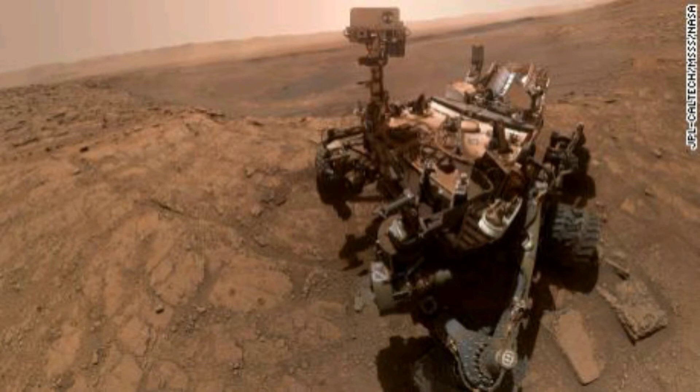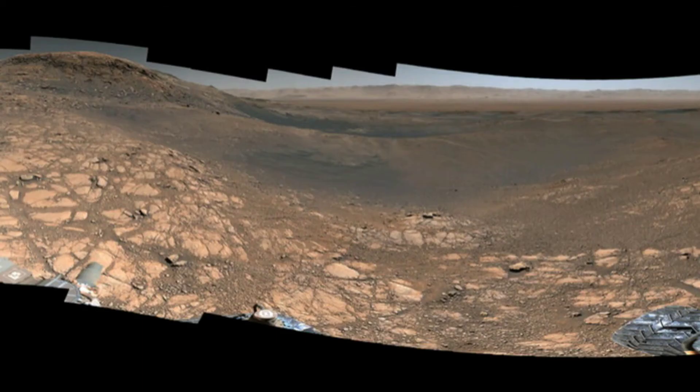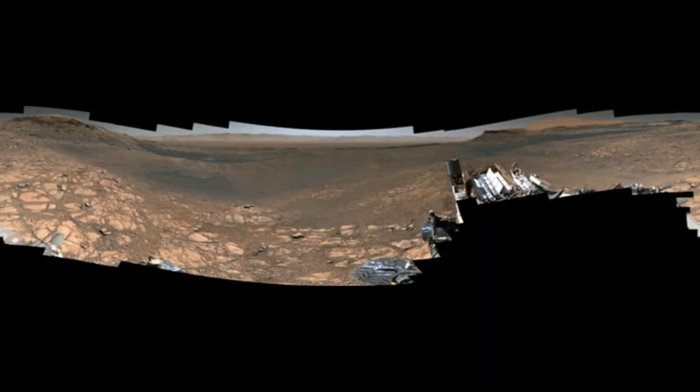Both panoramas reveal Curiosity's current home of Glen Torridon, a region near Mount Sharp named for Scotland's northwest highlands, which contains some of the oldest rocks in the world. On Mars, Glen Torridon is full of intriguing clay mineral deposits that Curiosity has been observing. It's located in Gale Crater, a vast and dry ancient lake bed.